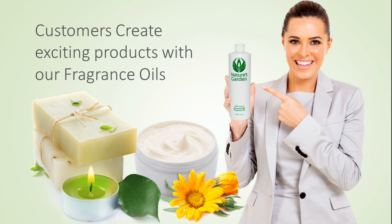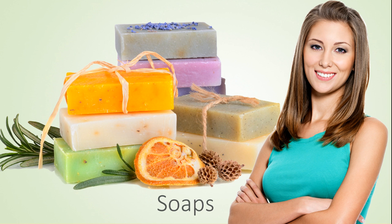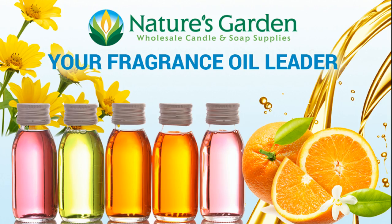Our customers create creamy products with this fragrance including amazing decorative candles, wonderful handmade soaps, moisturizing bath and body products, and room scents. Check out our free classes and recipes at naturesgardencandles.com. Nature's Garden, your fragrance oil leader.